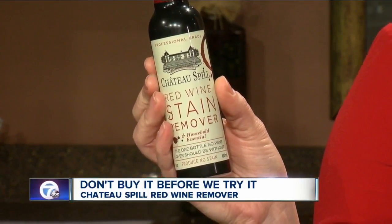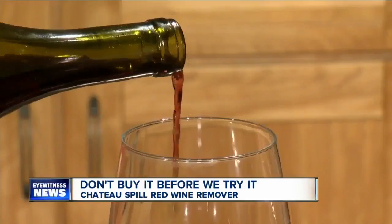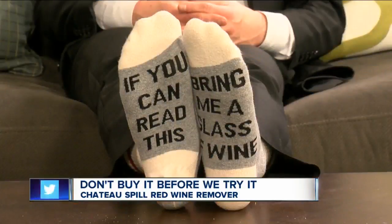It is Chateau Spill Red Wine Stain Remover. It says it's the one bottle no wine lover should be without. Sometimes at this station I have a hard time figuring out who should test different products with me, but this time I knew exactly who to ask.